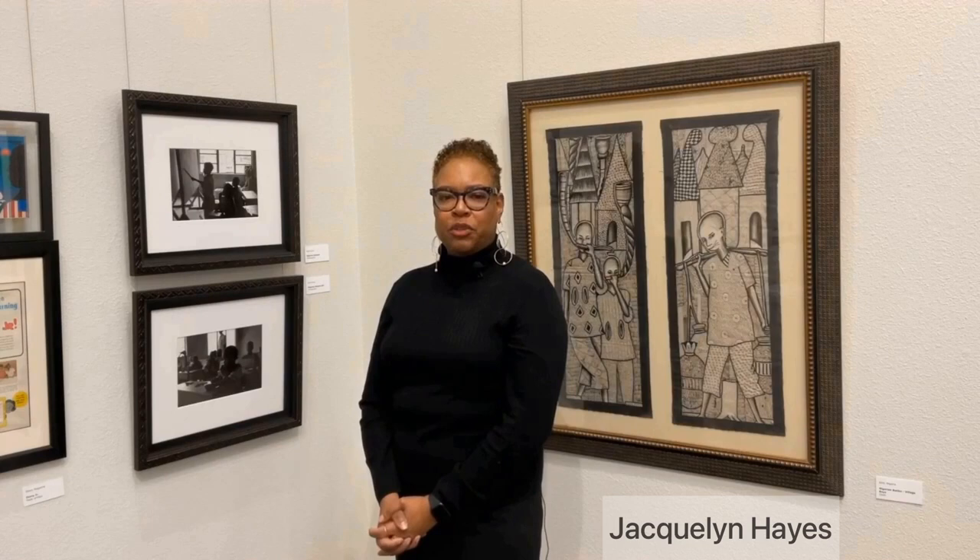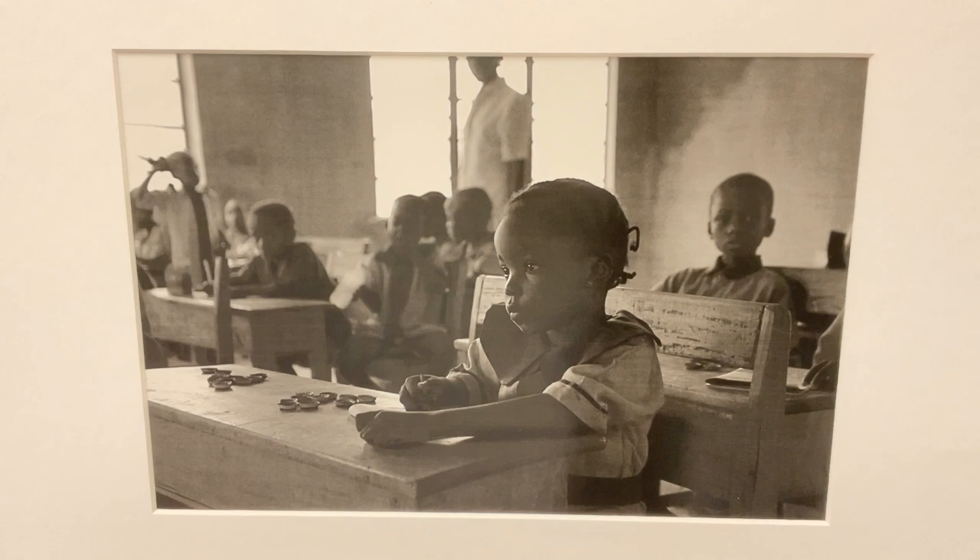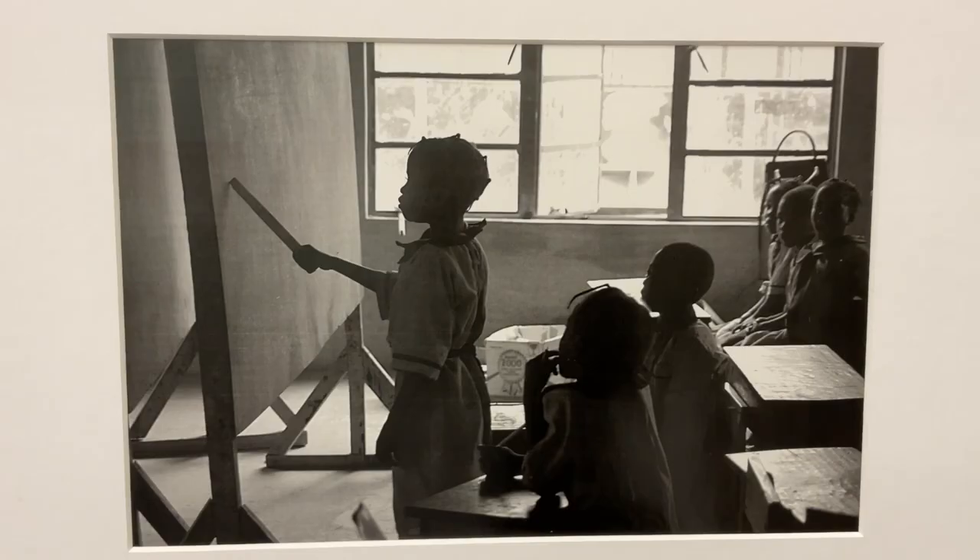I was fortunate enough to go on a tour with a photojournalist to Alicia Anikiti, Nigeria. The photojournalist, Herb Gunn, presented me with these two very beautiful photographs of young students in Nigeria learning and studying.